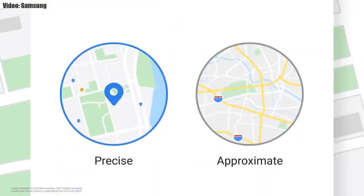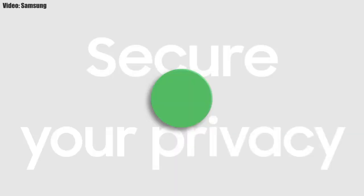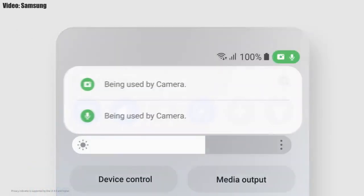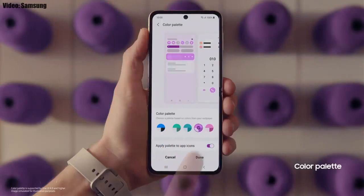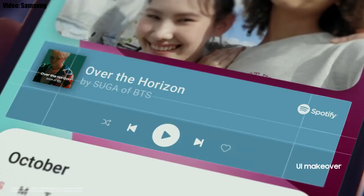One UI 4.0 also improves the overall privacy on Galaxy smartphones by allowing you to choose whether you want to share the exact location or the approximate location. You also get privacy indicators — whenever any app uses your smartphone's camera or microphone, you will get a small indicator on the top right corner of the notification bar showing the name of the application. There will definitely be a lot more changes and features in One UI 4.0 which can't all be covered in this short video.